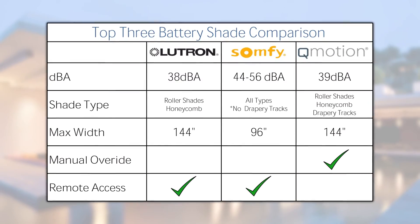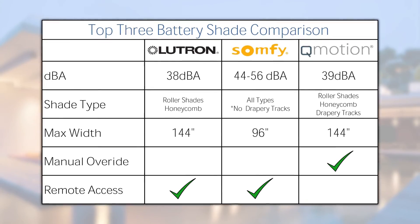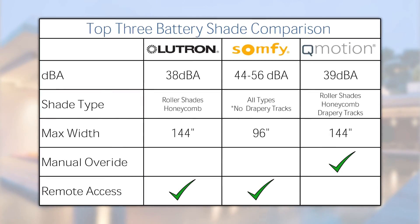All three options provide great design and technology, varying in price and style, and with different benefits to using each. Your ASI sales professional can discuss the important factors such as RF range, shade compatibility, integration, and maintenance requirements to help you determine which battery solution is best for you.